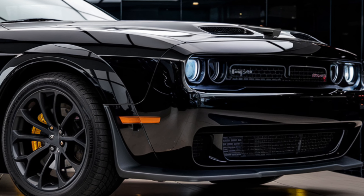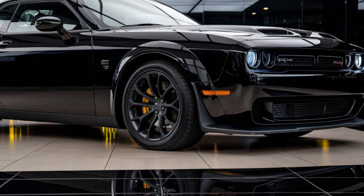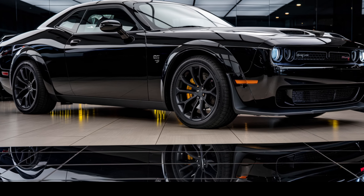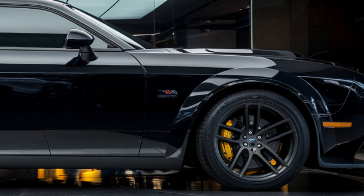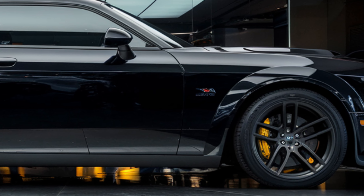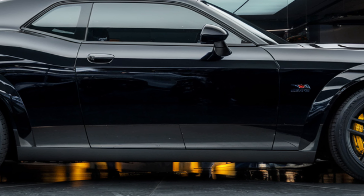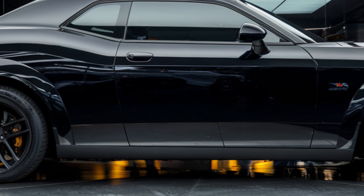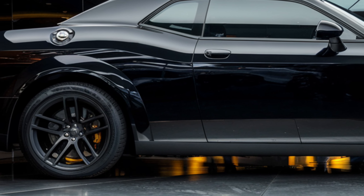Design-wise, the 2025 Challenger Hellcat stays true to its roots. It's got that aggressive, wide-body stance that commands attention — the hood scoop, bold front grille, and menacing LED lighting all stand out. But Dodge didn't just stop at the exterior. Inside, you're greeted with a driver-focused cockpit featuring premium materials, a redesigned digital gauge cluster, and a 10.1-inch touchscreen with the latest Uconnect system for all your infotainment needs.